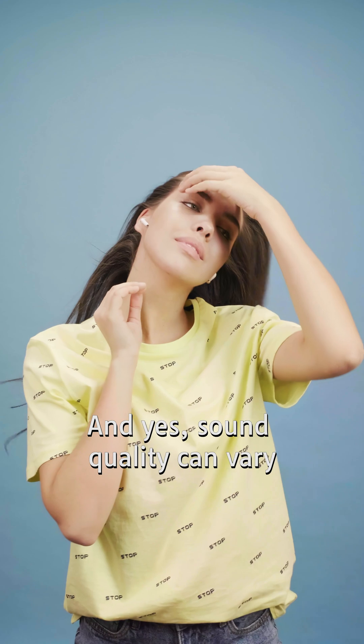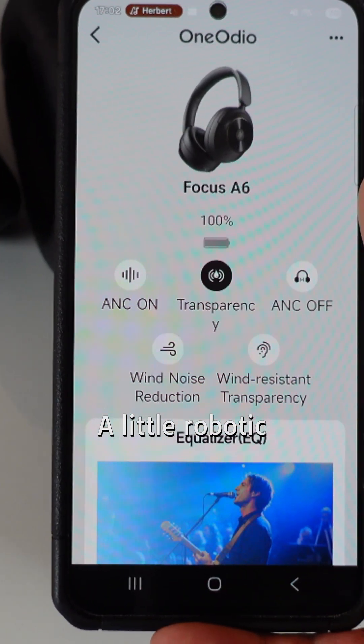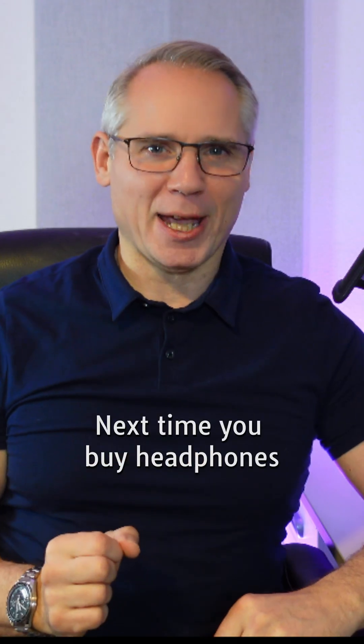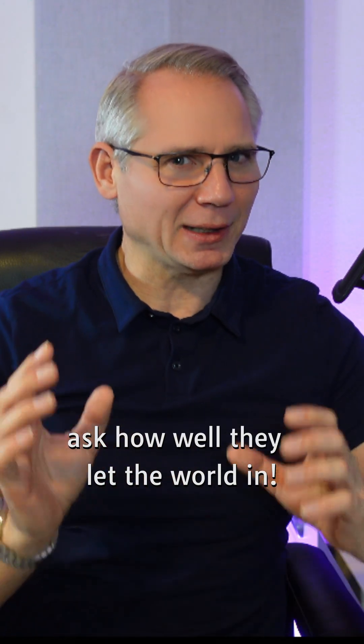Sound quality can vary. The best versions feel natural; cheaper ones sound a little robotic. But when it works, it's a game changer. Next time you buy headphones, don't just ask about noise cancelling — ask how well they let the world in.